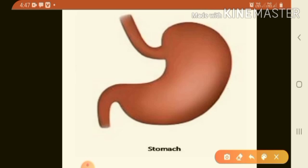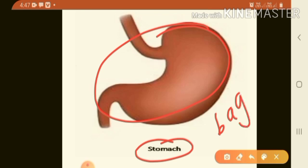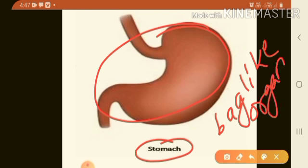Next is stomach. The stomach is a bag-like organ. The stomach muscles mix the food with more digestive juices. These juices start to break down the proteins and fats present in the food into simpler substances. The food remains in the stomach for up to 3 hours.